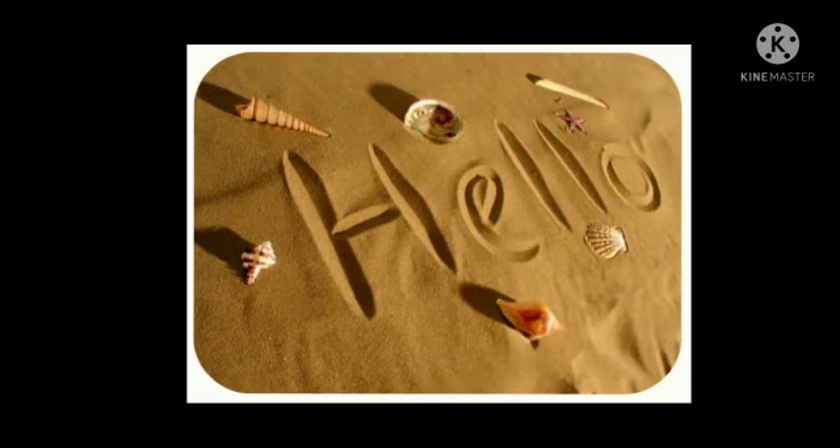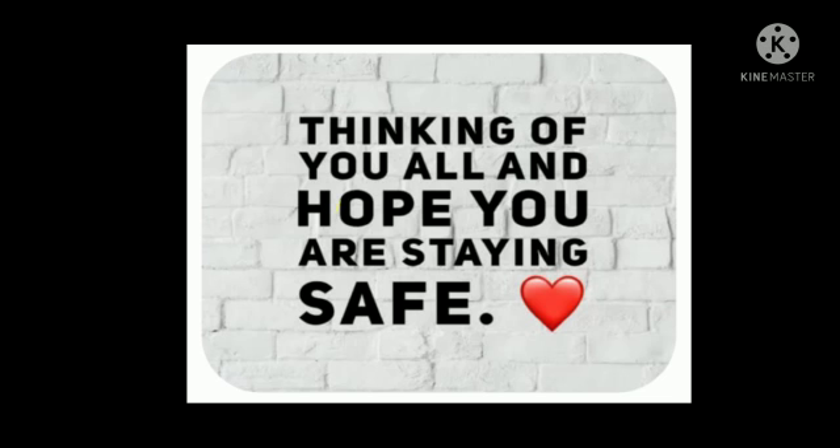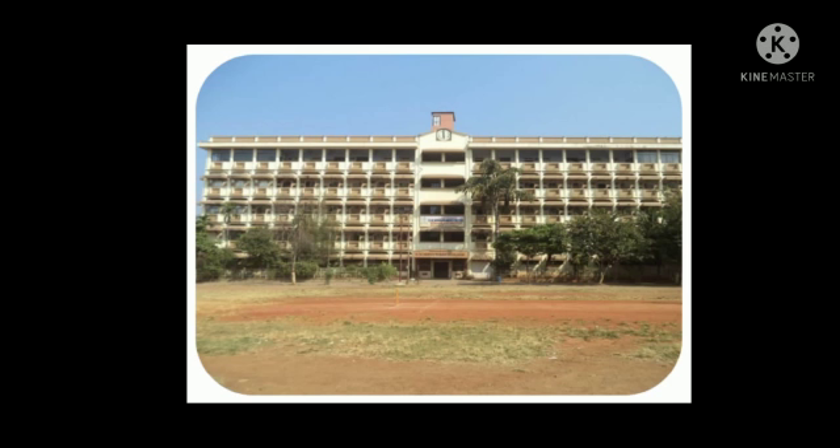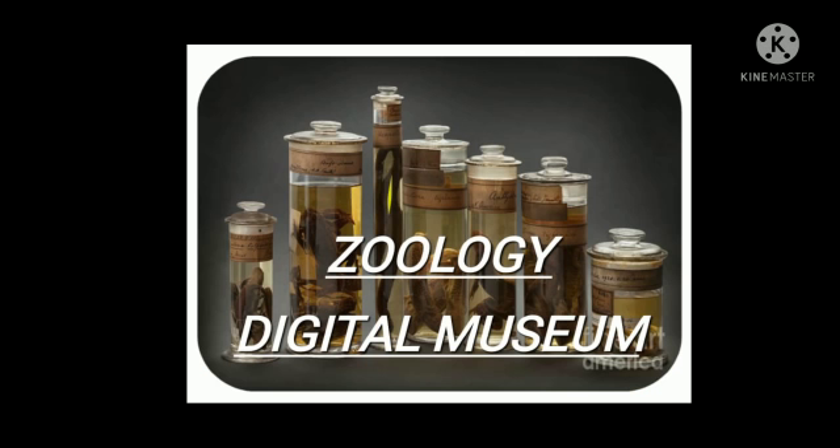Hello everyone! How are you all? Hope you all are fine and staying safe. As we all know, the zoology department of a GM women's college has been organizing a digital museum. Yes, a digital museum.